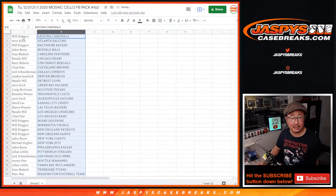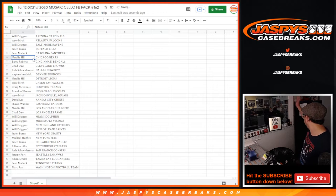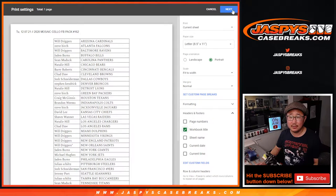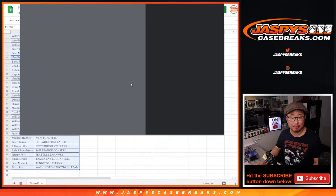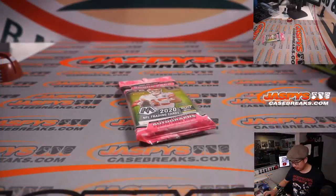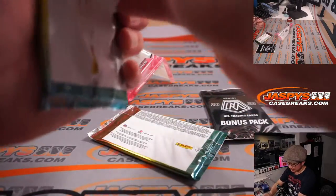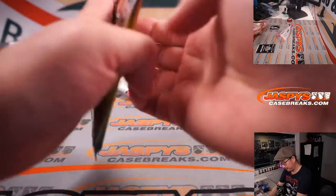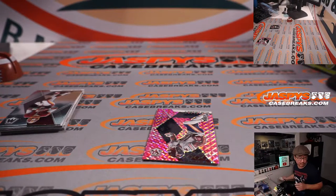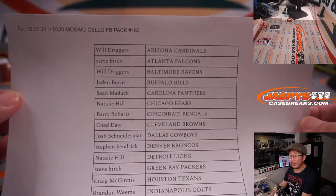Let's alphabetize by team. And let's print and rip. We'll re-randomize that list of names and see who ends up with what. There's the final printout right there, hot off the presses.